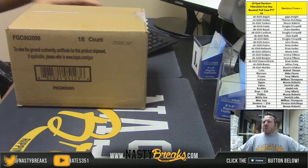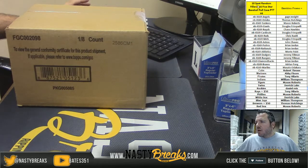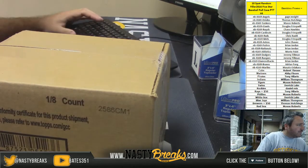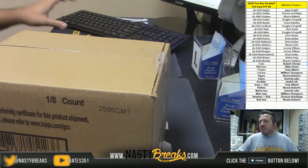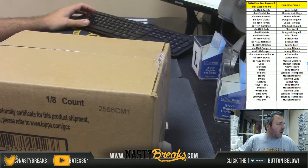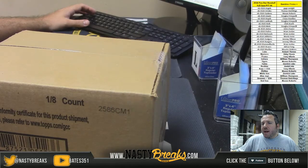What's going on guys, shakesnestbreaks.com. 2015, 2016 Five-Star Baseball — let's try that. 2016 Five-Star Baseball, full case PYT number four with a Bambino promo. Let's go ahead and get it going.